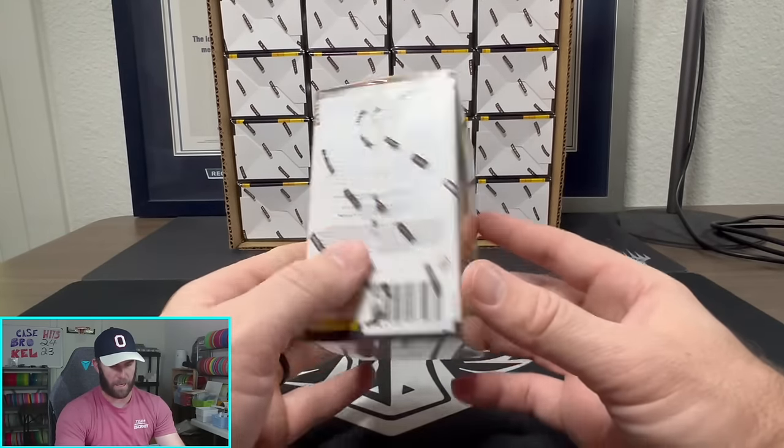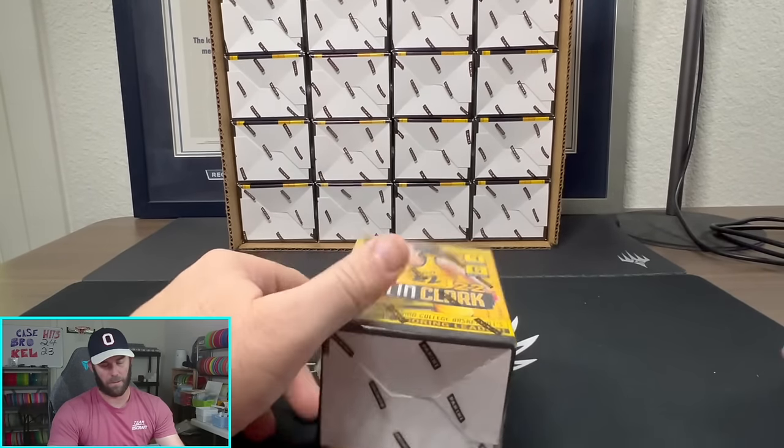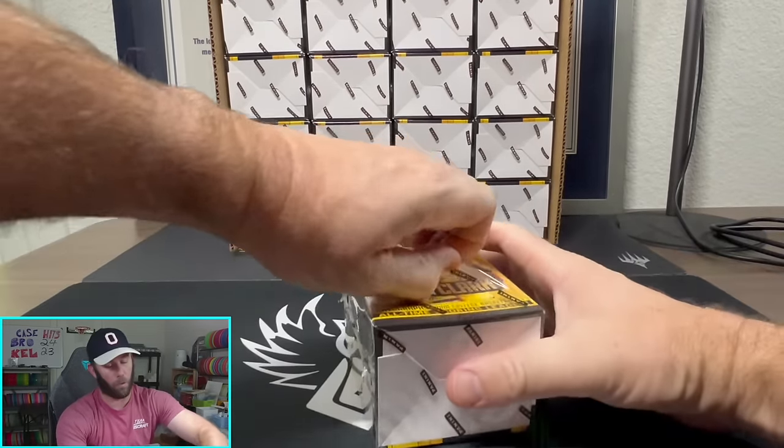There are cards numbered all the way down to one, so any low-numbered Caitlin Clark is going to be crazy. We just got back from the National — her stuff was flying all over the place, people were looking for her cards everywhere, and she's having a really great season with the Fever.